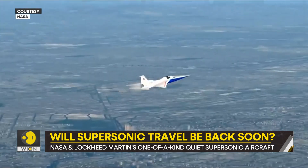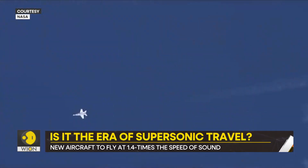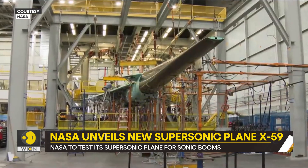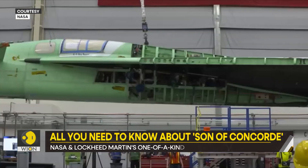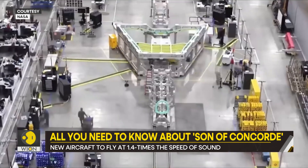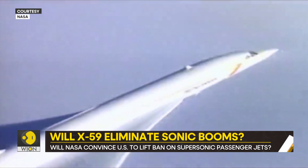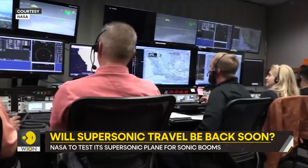It will take to the skies later in the year. After the maiden voyage, it will make its first quiet supersonic flight. When it does that, the plane would collect data from the people below to find out if the sonic thump is acceptable. This data will decide the fate of the X-59. Will the US and international regulation authorities lift the ban on supersonic commercial planes? Will supersonic travel return soon? We'll have to wait and watch.